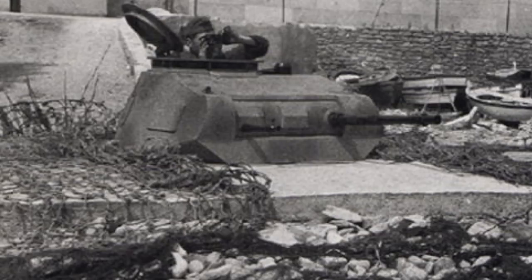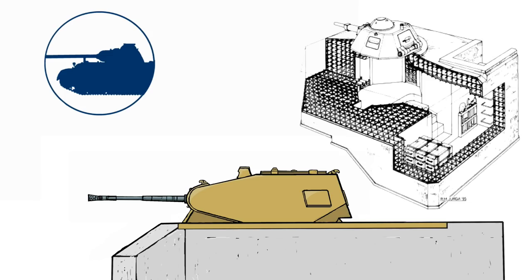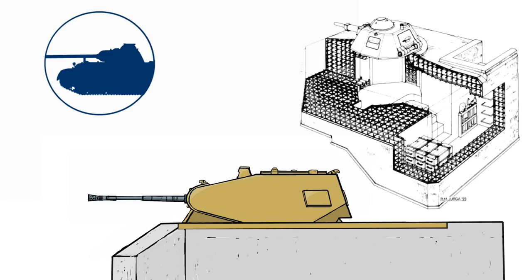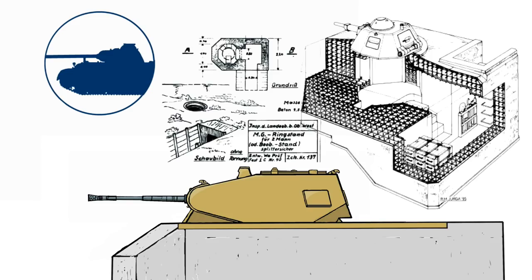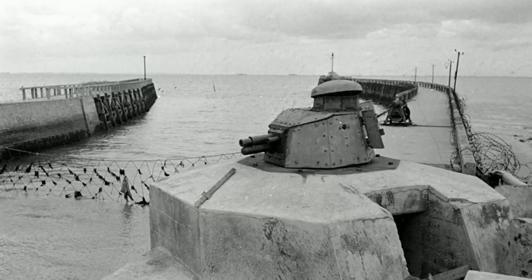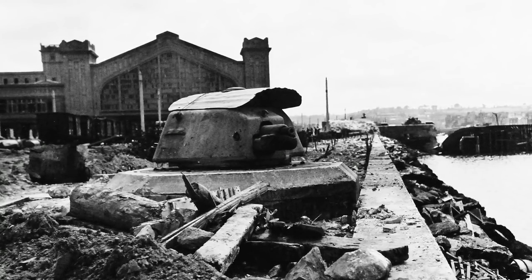The Panther 2 Tobruk bunker was pretty much a permanent fortification. These bunkers would consist of a concrete bunker with living quarters for the crew, ammo storage, and an exit through a trench system connecting the other bunkers and sometimes more ammo storage.